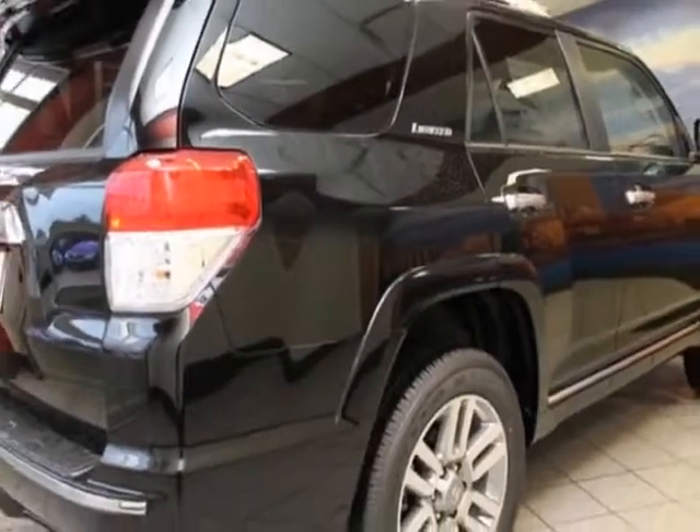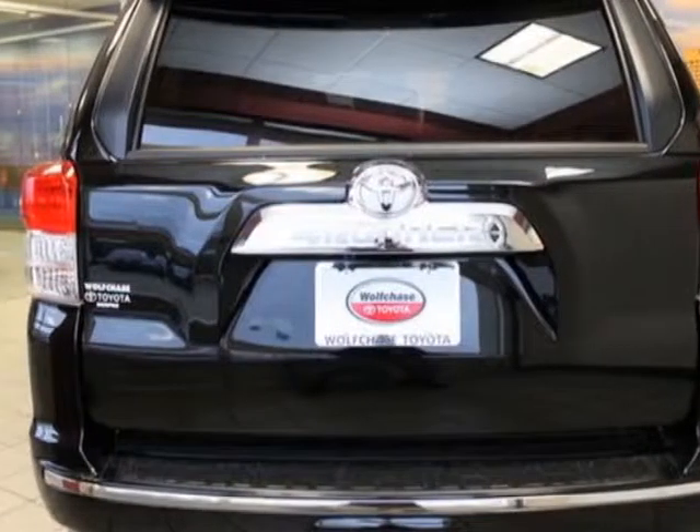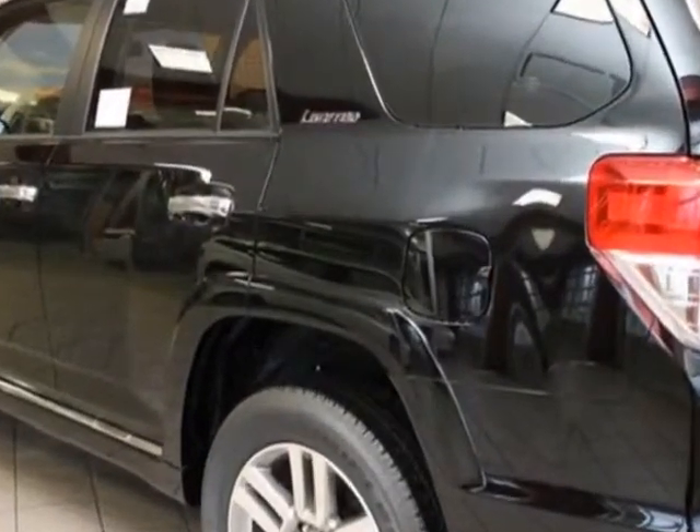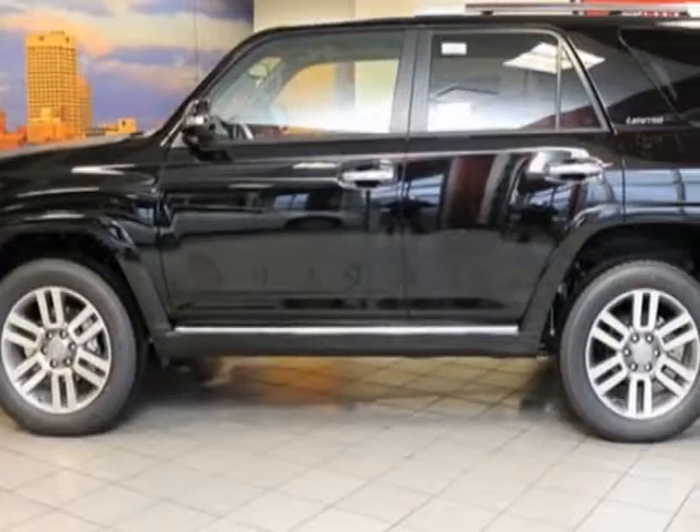This 4Runner boasts a 4.0 liter engine and has a 5-speed automatic transmission. Additional options for this vehicle include the cargo crossbars,